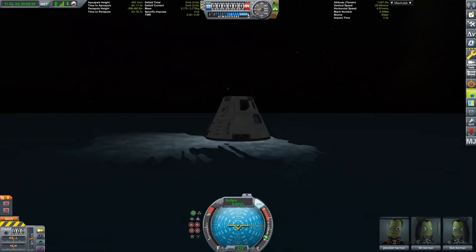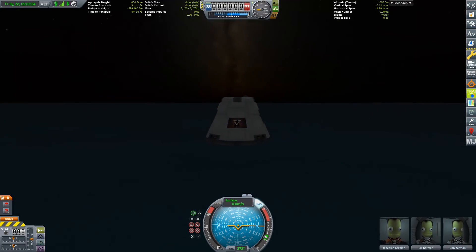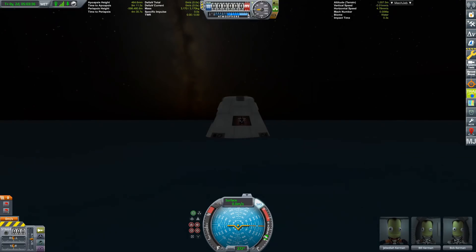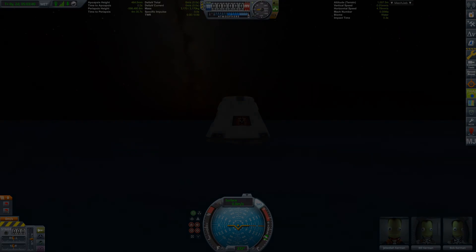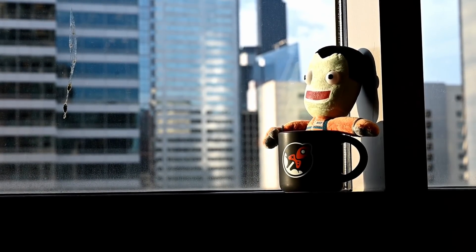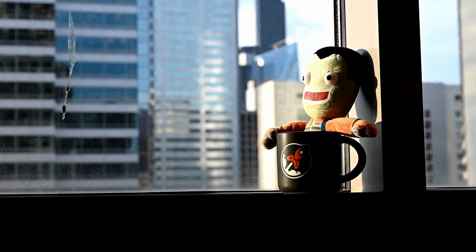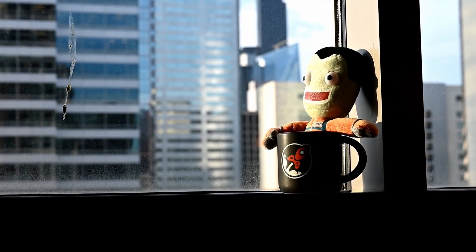So what do you think? Are you going to try a solid rocket booster build to get to the moon, or maybe to Minmus? Tell me in the comments if you've attempted that and what you think of KSP 1.8. If you enjoyed this video please subscribe to my channel for more and follow me on my social media — links are in the description. Thanks for watching, goodbye!